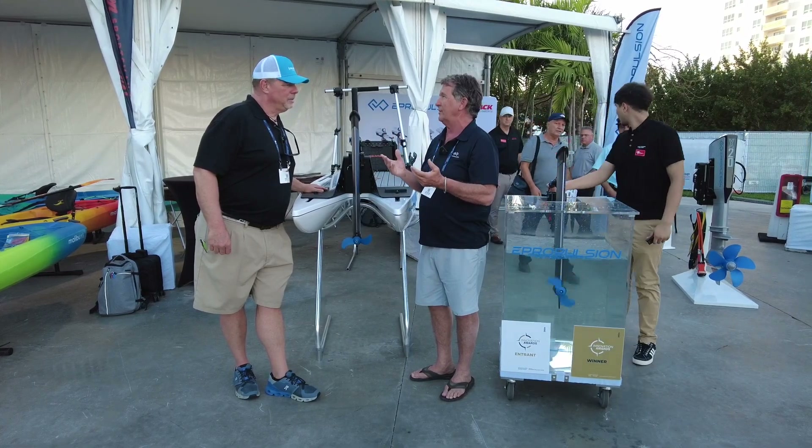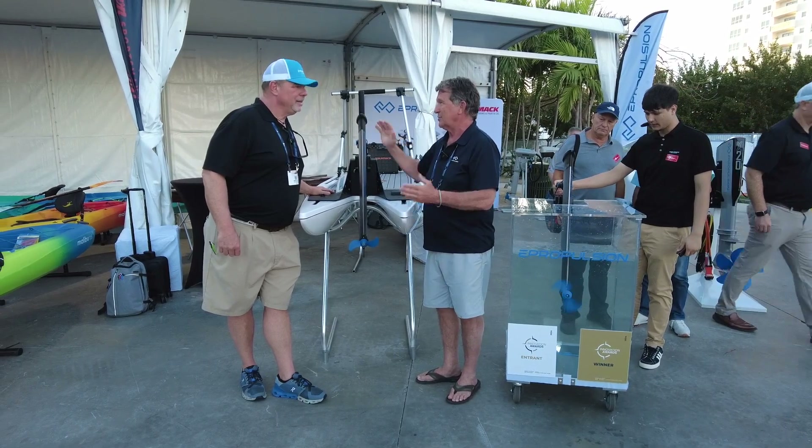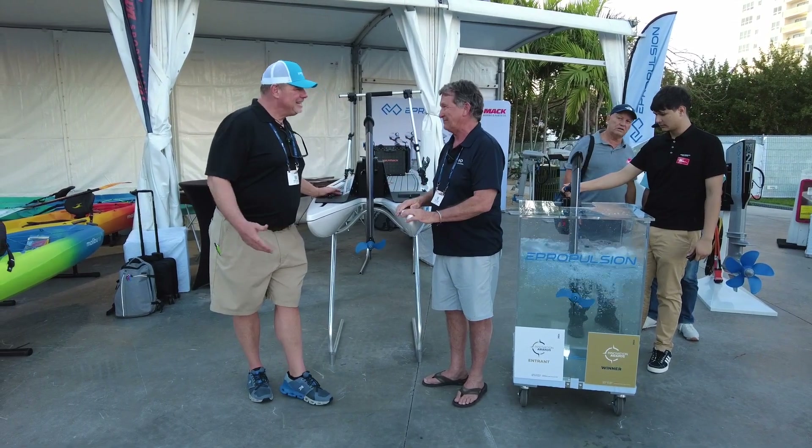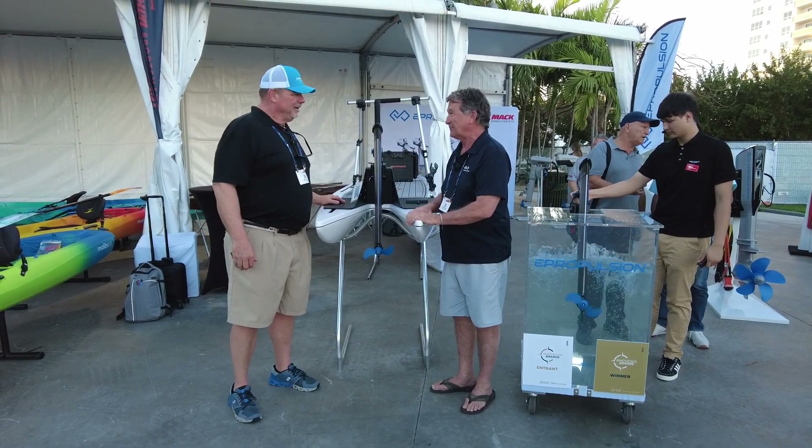That's a 70 to 100-pound motor. So this motor weighs 15 pounds. That's it — an actual outboard motor that weighs 15 pounds. Wow.